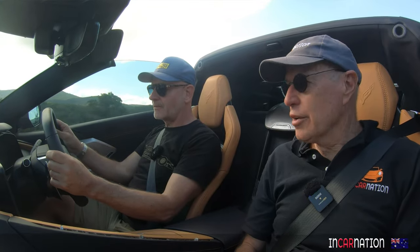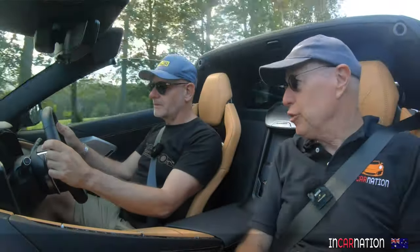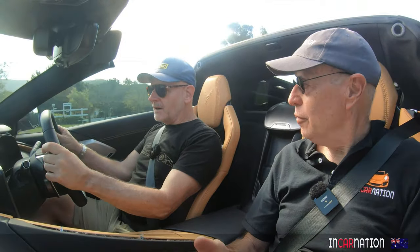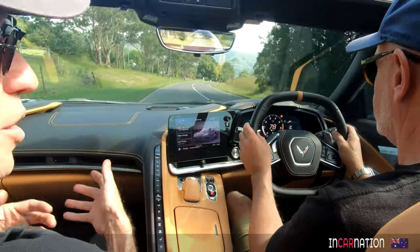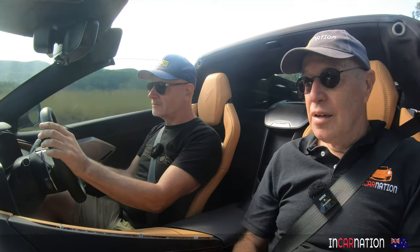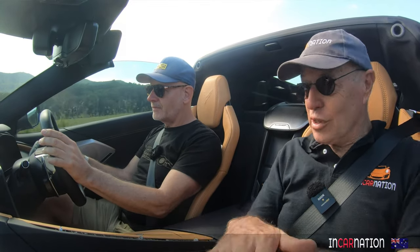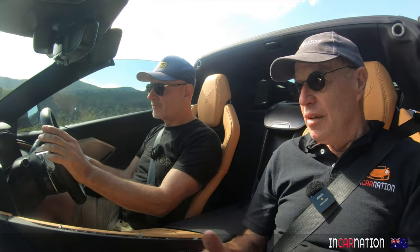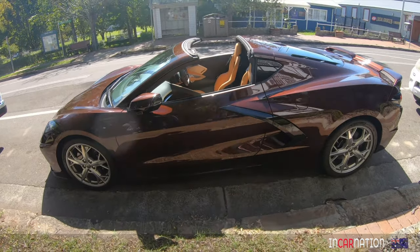Comparing this to a 911 — the 911 weighs about 1,450 kilos, this is 1,600, so it's about 150 kilos more. Not a real lot. But a Nissan GTR is significantly heavier again. They're actually all quite similar in size. The McLaren is actually shorter and lower and wider than this car — it looks like it's as wide as a whole government bus, but the McLaren is even wider. Porsche is a little bit narrower. They're actually a reasonably small footprint on the road.